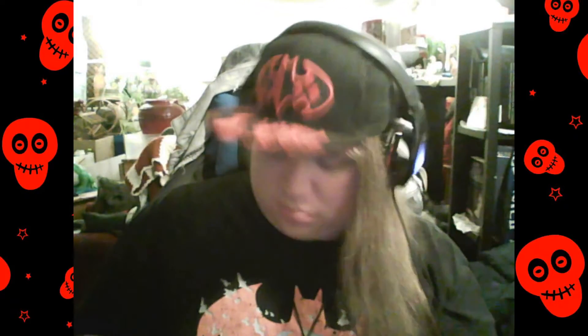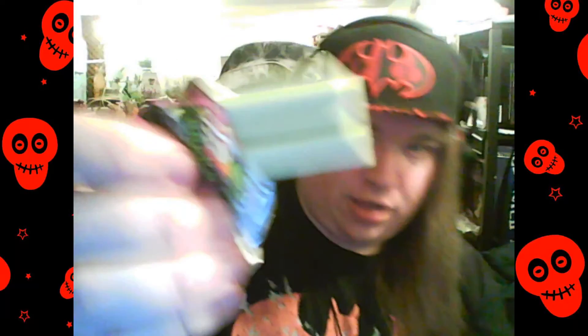Smells really good. I can smell the candy come right out the bag. Now there's this light green color. They smell really good.